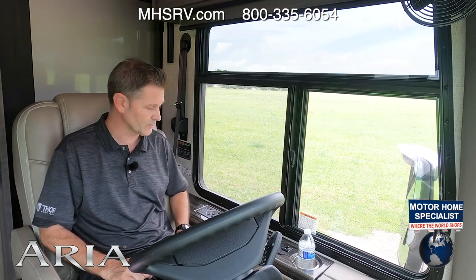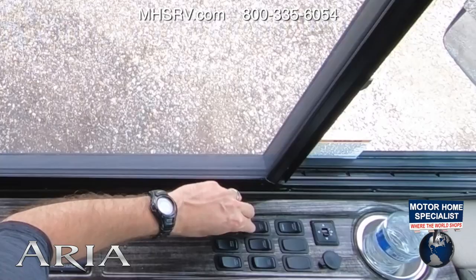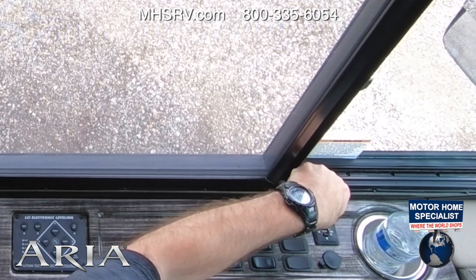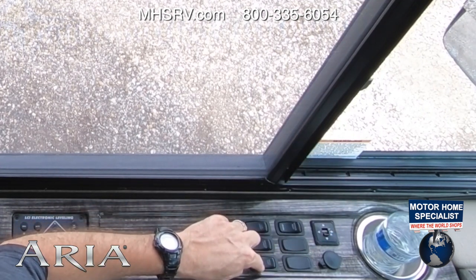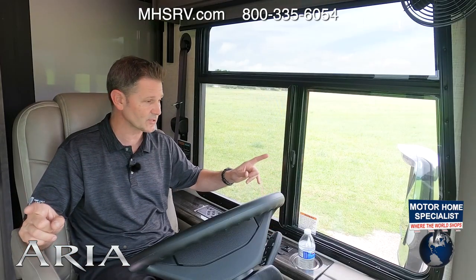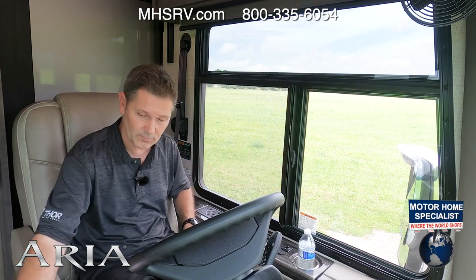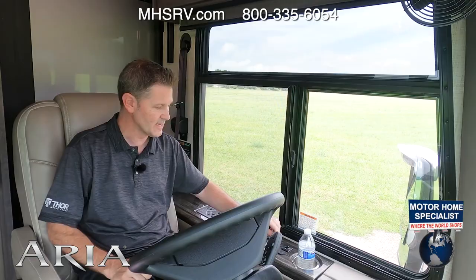There are a number of switches over here: you have your auxiliary start, dash fans, air horn, cabin lights, and your service light for the bay right out the window. You have docking lights and mirror heat for your heated remote mirrors. In each mirror you have an integrated camera, and when you're turning your directional on left or right, whatever is in the field of view of that camera will show up right here on your infotainment center.